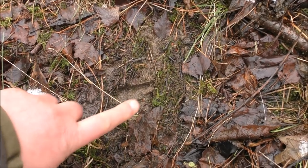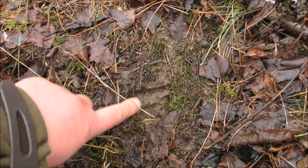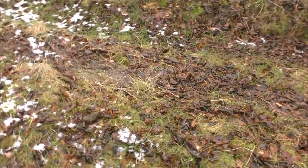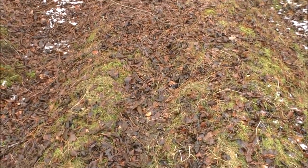Here we've got a deer track in the mud going that way — back of the hoof, front of the hoof, two sides. And the hunter's eyes in me notice a sign here as well. It's not a track, but it's a definite sign — see if you can spot it.